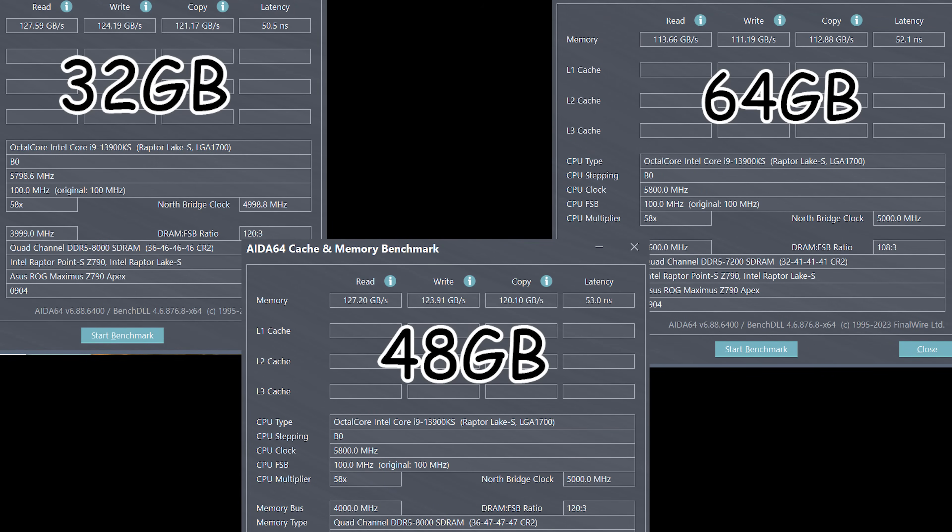Before the benchmarks, here are the AIDA64 results for all three memory kits, done on the same CPU and motherboard — a 13900KS at 5.8 GHz on the core and 5 GHz on the ring with a Z790 Apex. The single rank 32 gigabyte kit in the top left has the most bandwidth and the lowest latency. The difference between the 48 gig kit and the 32 gig kit is about 2.5 nanoseconds at max overclock — that's not going to make or break any gaming experience. And you can always crank the single ranks even further since they scale with voltage.